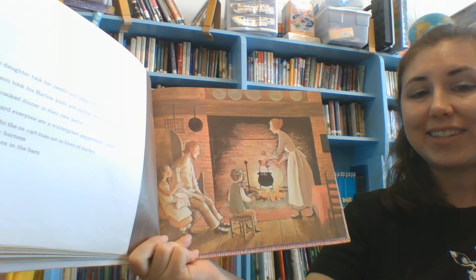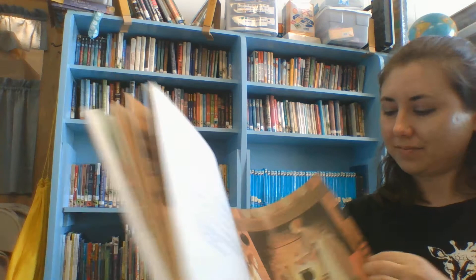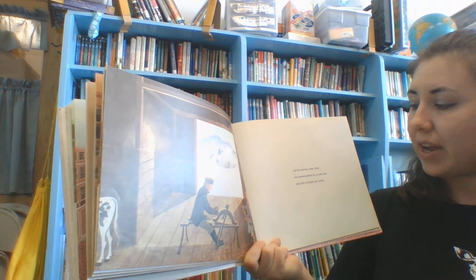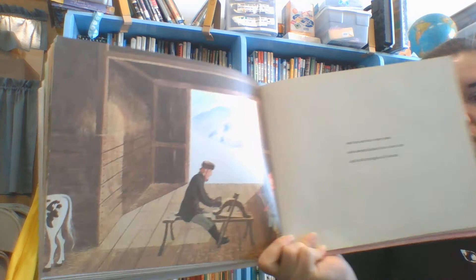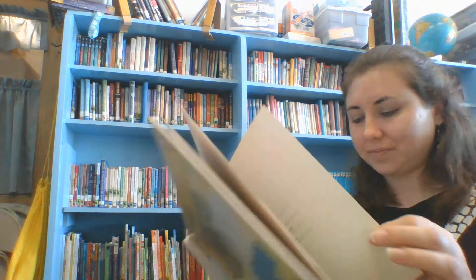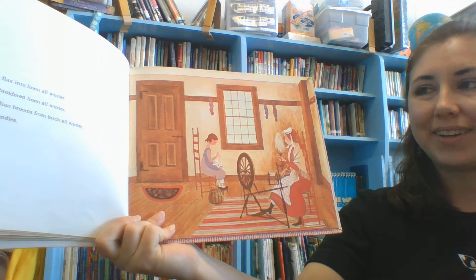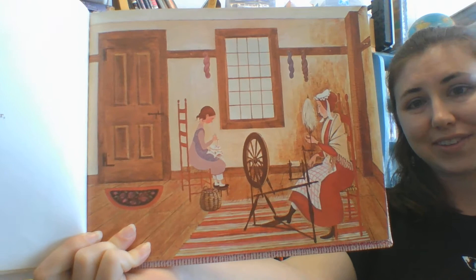And that night, the ox cart man sat in front of his fire, stitching a new harness for the baby ox in the barn. And he carved a new yoke and sawed planks for a new cart and split shingles all winter. While his wife made flax into linen all winter. And his daughter embroidered linen all winter. And his son carved Indian brooms from birch all winter. And everybody made candles.